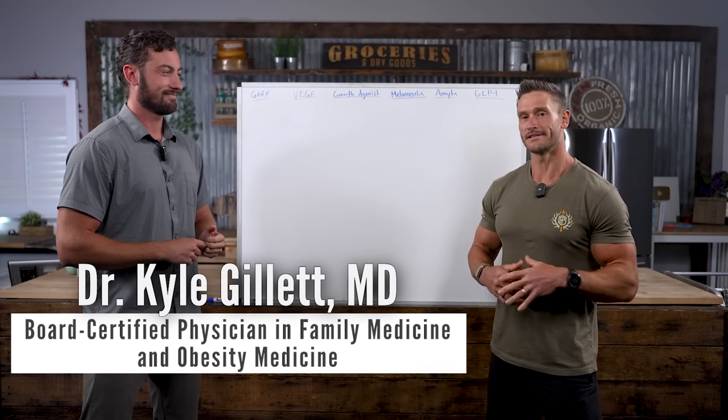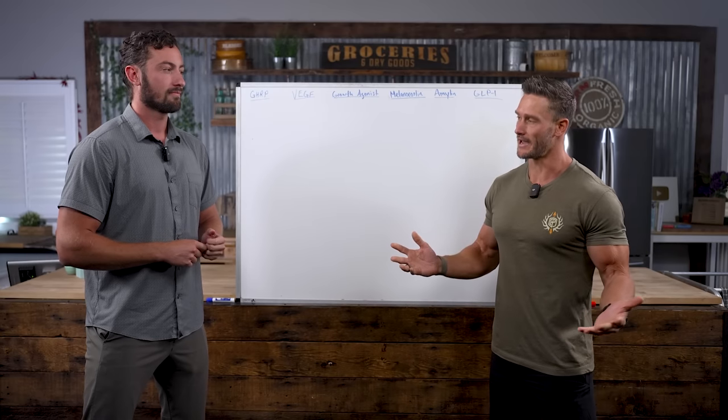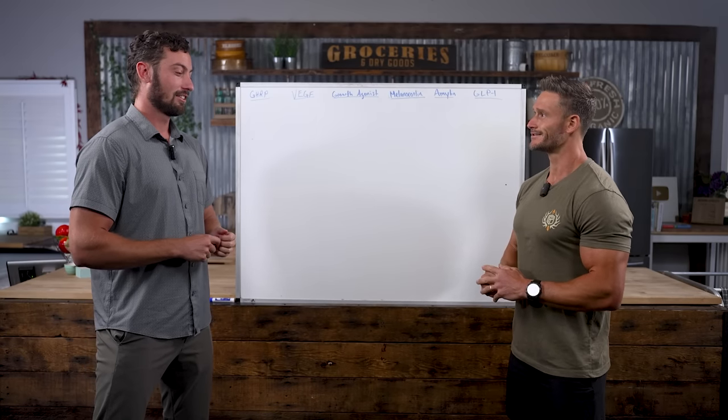I'm here with Dr. Kyle Gillette, and this is going to be your overall guide to peptides across all kinds of different categories. So Dr. Kyle, what different categories of peptides have we got here?